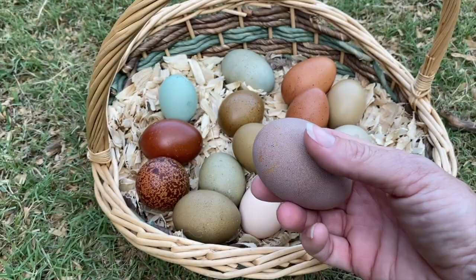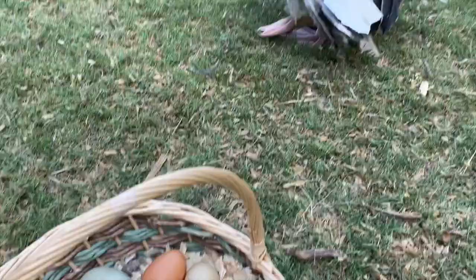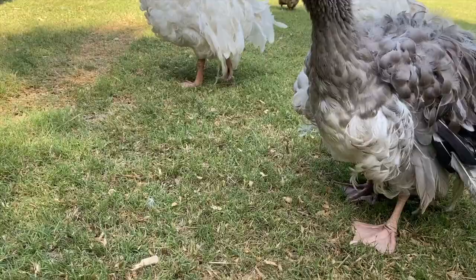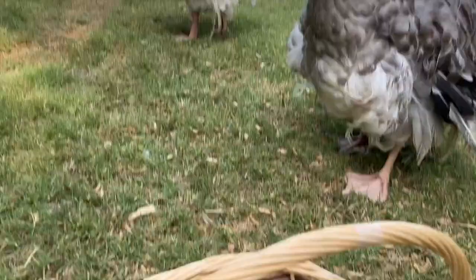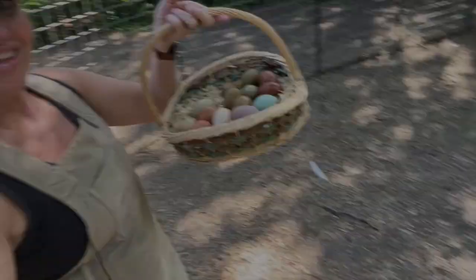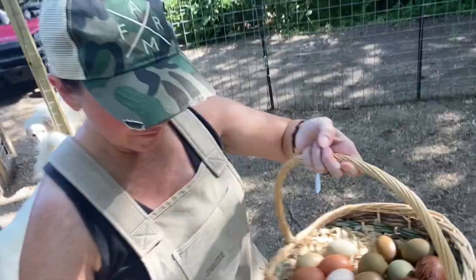The geese want to say hi — you can't have eggs! They have a lot to say. It's pretty. And now I will head down to the other two coops and see what's in those nest boxes.